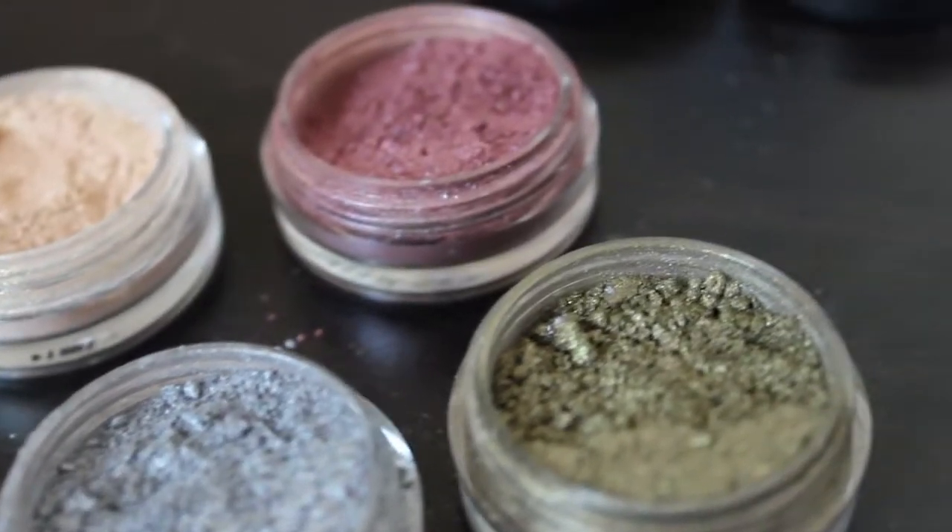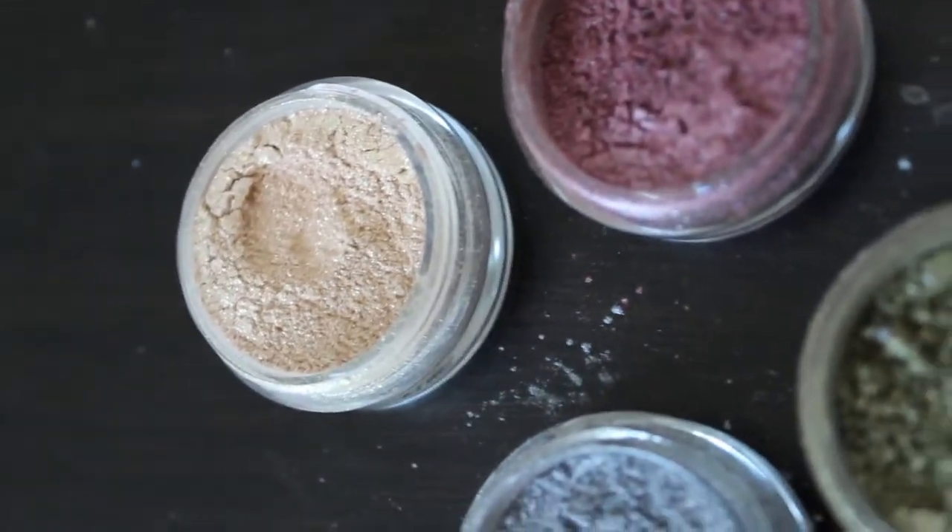Today we'll be looking at the pigments from Makeup Geek. If you don't know much about pigments or maybe you just don't have that much experience with them, they're basically a form of eyeshadow that usually comes in a loose powder. They are super sparkly and glittery and can just add that extra oomph to any eyeshadow look.